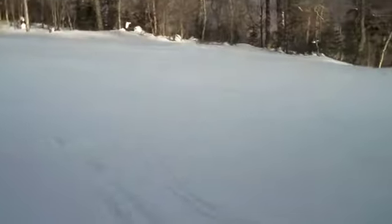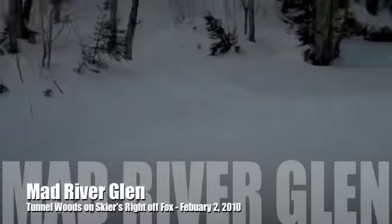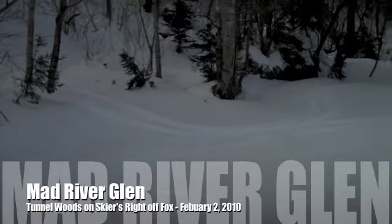Gonna bank around here and see what we've got — down and around. Holy wow, quick turn — we are back! I don't know about you guys, but that was just one of the best runs of the day!